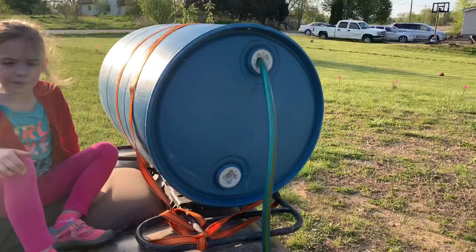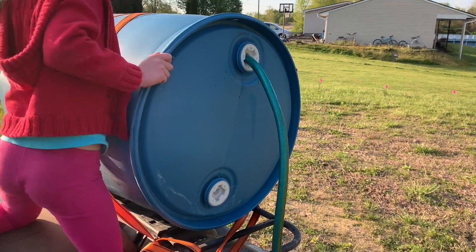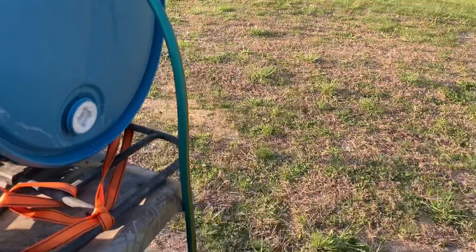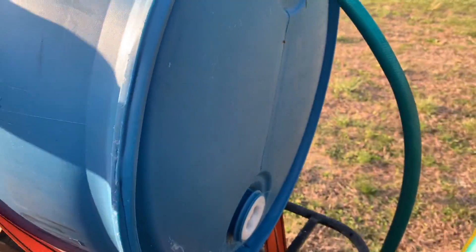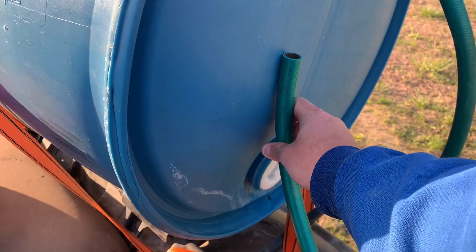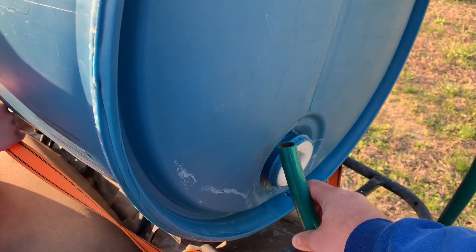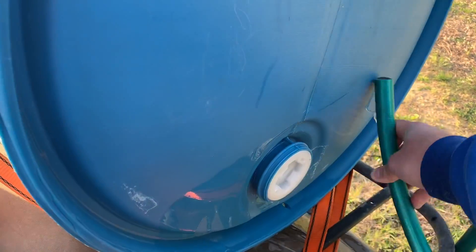Getting back to this thing — it's just a big 55-gallon drum strapped to the four-wheeler, filled with water. The way it works is just like a siphon: put the hose in, and as long as your discharge is lower than the elevation in the tank, it should come right out. A neat trick to check your water level in the tank is to just move the hose up inside it. When water started coming out, that means our water level is probably right around there — so we're almost empty.